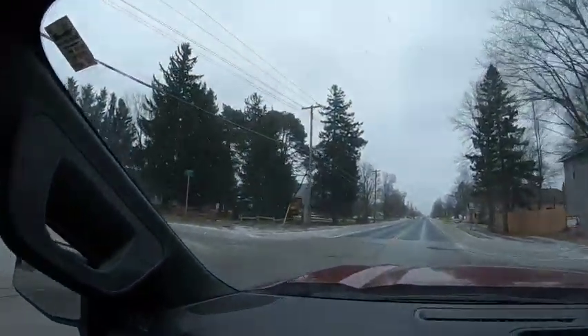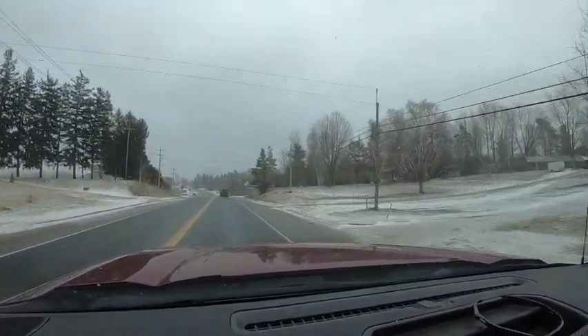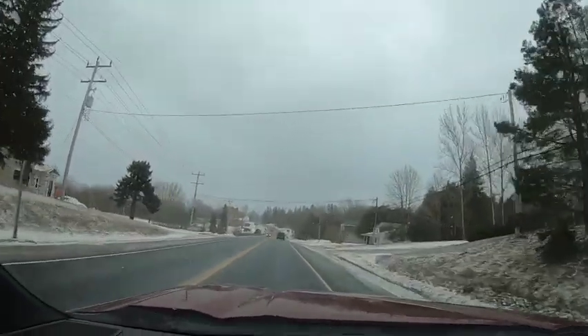I'll bring you back when we get closer to the dealership. We're heading into town and we are approaching the city of Chatsworth, Ontario. Chatsworth, if you don't know, is a small town in the wilds of Grey County.